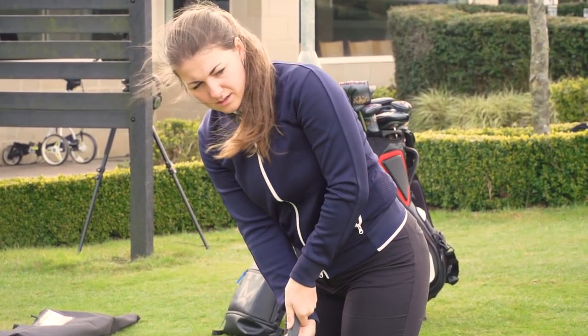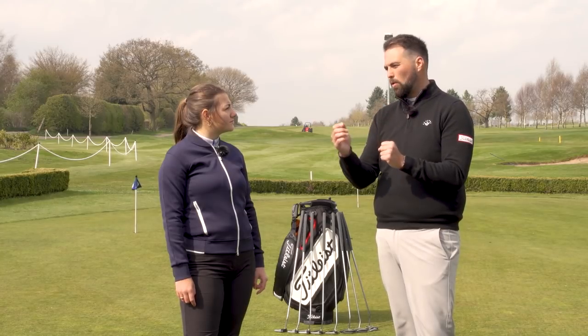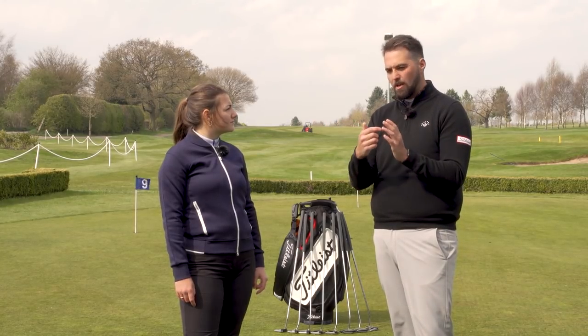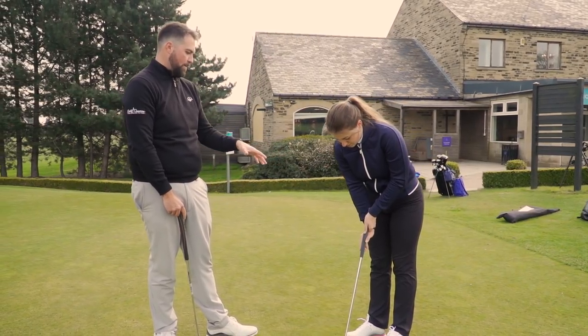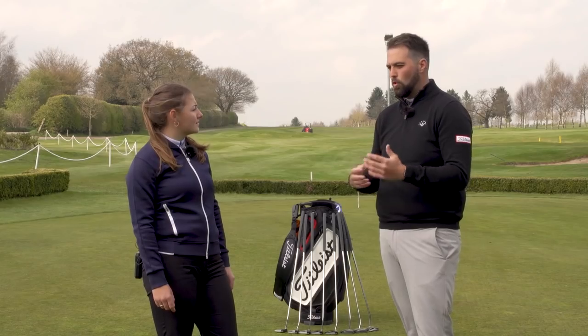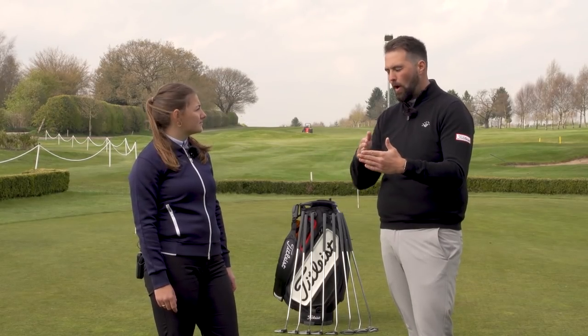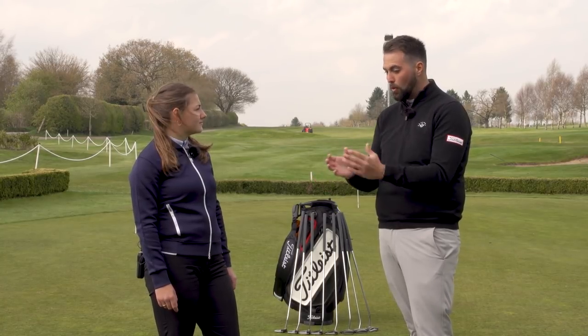We look at the position of the eyeline, and the length of the putter dictates that a lot. We're looking at a length that's going to get your eyeline into position where your eyes are about one to two inches inside the golf ball — or I like to think about it as over the heel of the putter. That's going to allow the player to have the most consistent arc in the stroke, which is where the discussion around toe flow and face balance comes in.